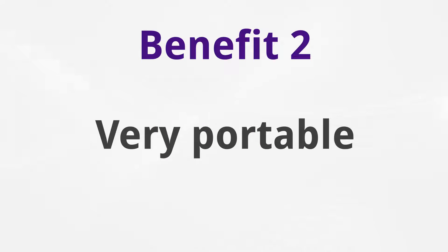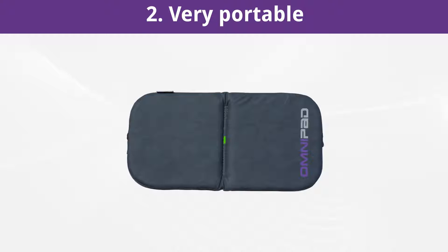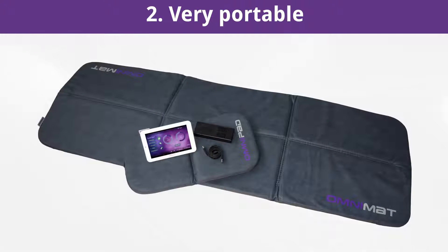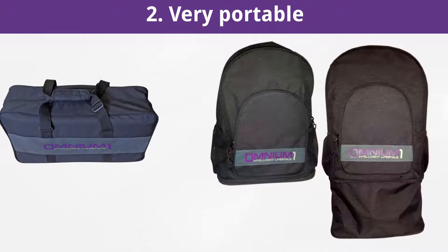Very portable. The Omnium One is very compact, while offering all the benefits and functions of a stationary PEMF system. The new generation of applicators has the identical components of a stationary PEMF system, but because of the new folding construction, it offers the possibility to transport these compact applicators easily. Now you can take your entire PEMF system anywhere and use it everywhere. A special carrying bag and a modern backpack are also available as accessories.